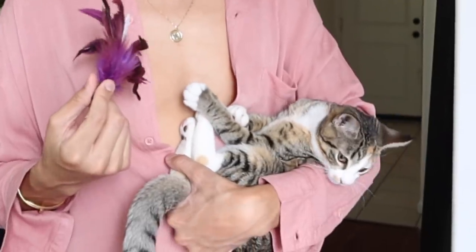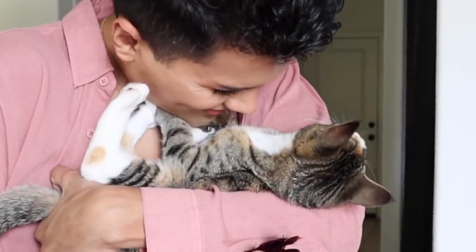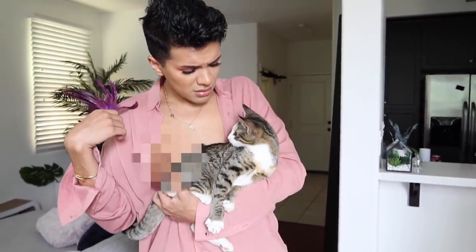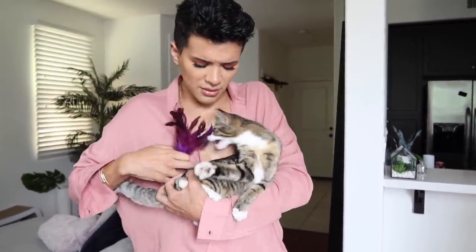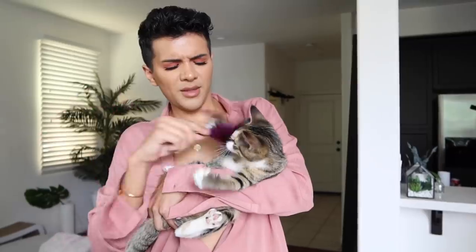Hi everyone, I'm Gabriel Zamora, thank you so much for watching. Today's video is all about Bebe, the little princess of the castle, and all the things that I've purchased for her on Amazon. I buy everything on Amazon, so today's video is just a collection of everything I have bought Bebe. If you want to hang out with me and Bebe and see what shenanigans we're getting into, keep on watching.